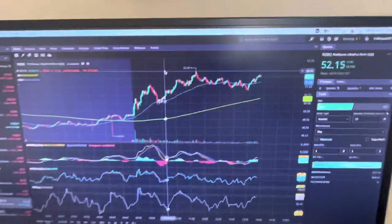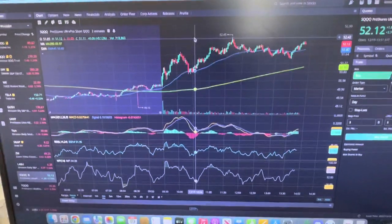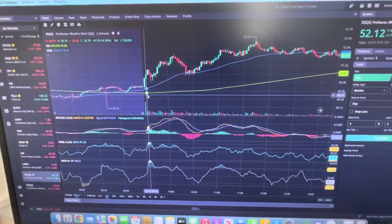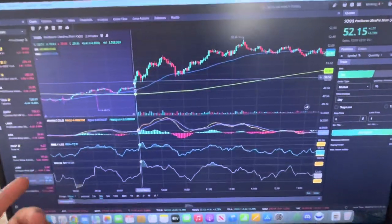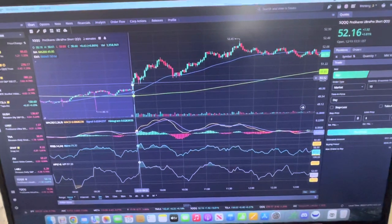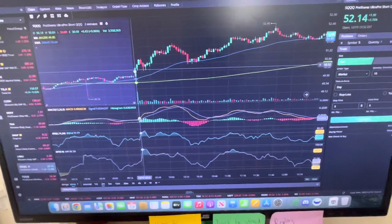I traded SQQQ today, as you can see on the screen. Right off the open we had a rip up on SQQQ. I've been trading mainly on the two-minute time frame because it moves a little slower and sometimes the one-minute time frame can psych you out.